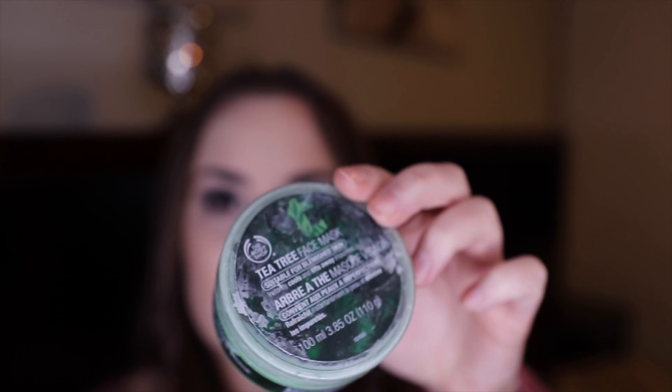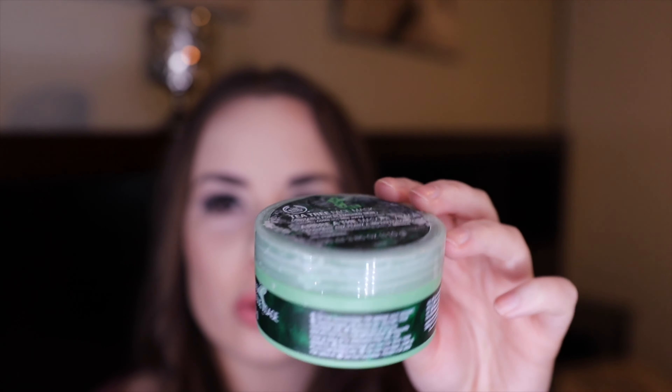Next is the Body Shop Tea Tree Mask. It was okay — it was nice and cooling to the skin, but I just didn't find it gave great enough results for me to repurchase it.